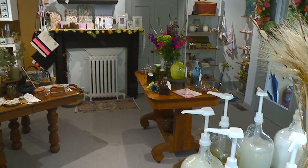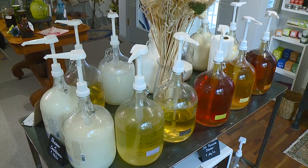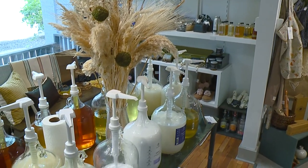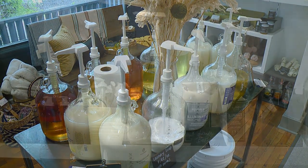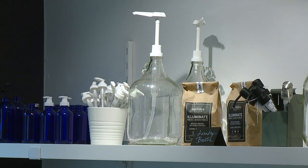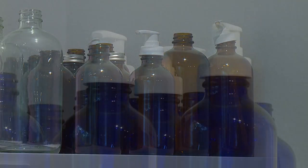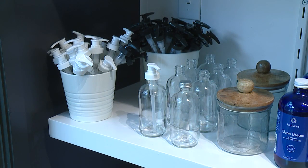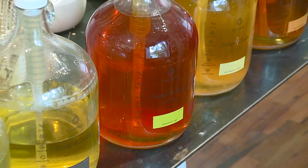The soap refill area came to be because we wanted a retail shop that was mindful of the products we were carrying and things we were bringing in. A refill soap dispensary is where you can bring in any container from home — whether it be a pretty glass vessel or an old Tide container — fill it with a large quantity, take it back home, and either put it in another cute container or keep it as is. The point being that you're reducing your plastic waste.